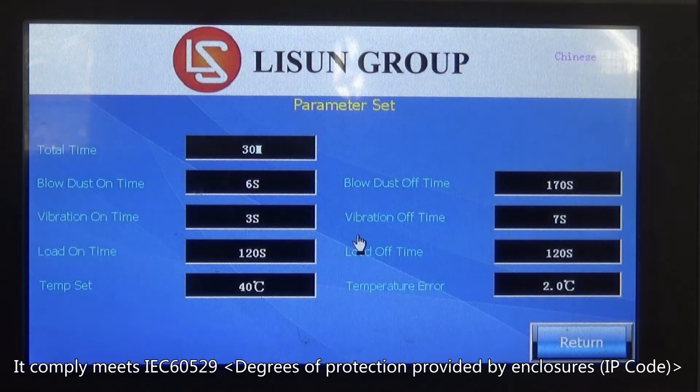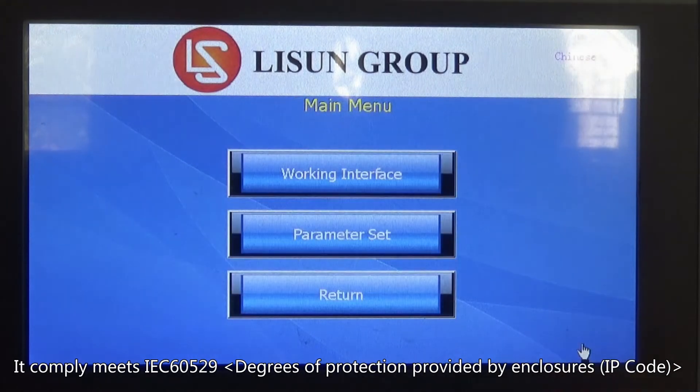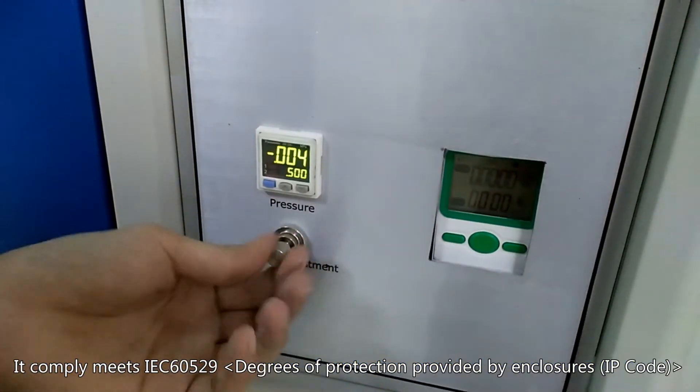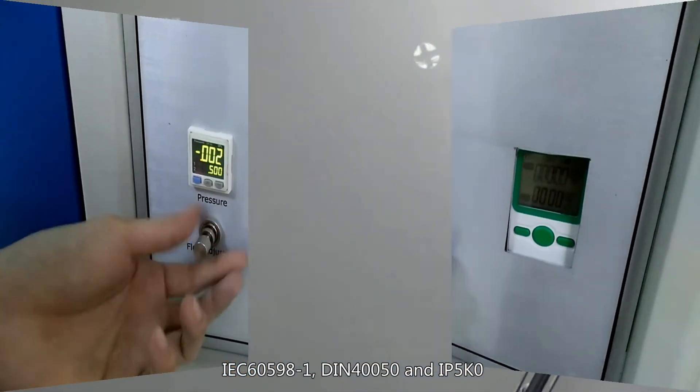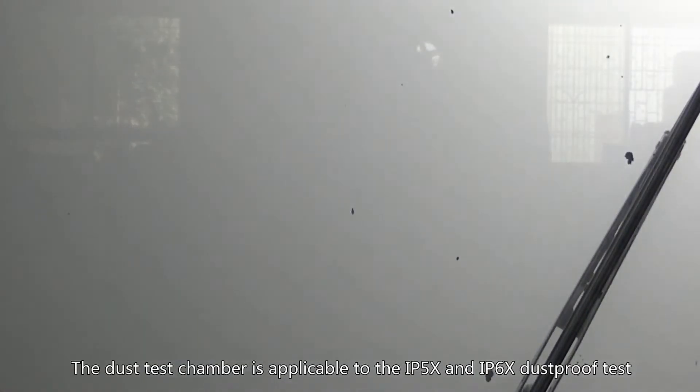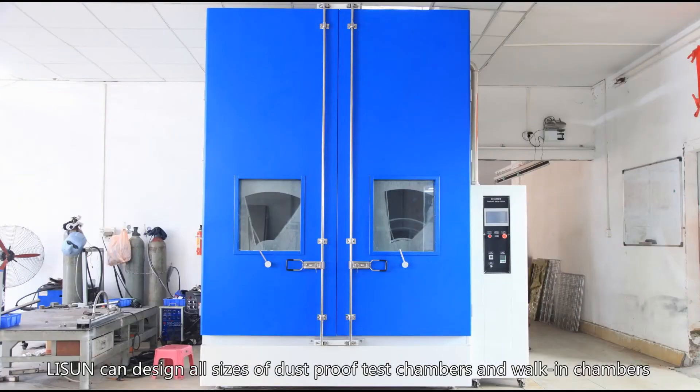It completely meets IEC 60529 degrees of protection provided by enclosures IP code, IEC 60598-1, DIN 40050, and IP 5k0. The dust test chamber is applicable to the IP 5x and IP 6x dustproof tests. Listen can design all sizes of dustproof test chambers and walk-in chambers.